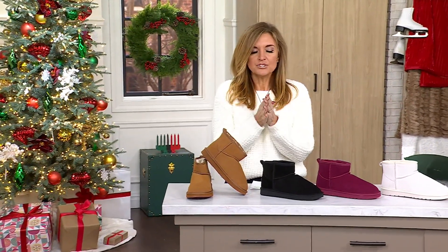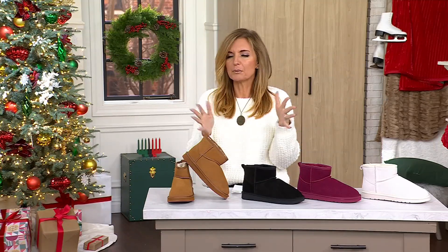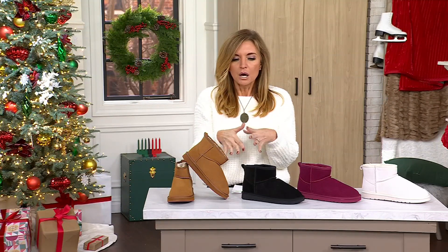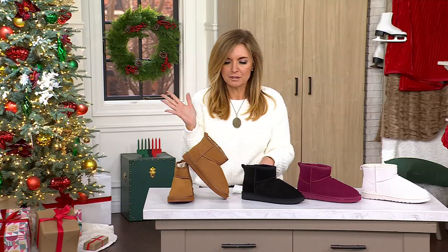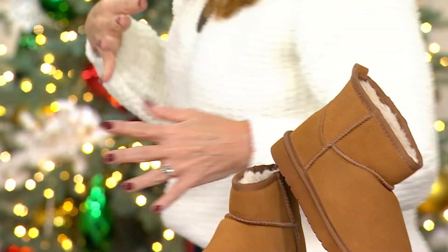These are the cutest little boots and I remember when we first started presenting Lamo boots and my daughter was like, can you give me those cute boots? Cause they're just like the other ones that are really expensive that I'm not allowed to say, right? And I did, and she loved them to death and I started buying them for myself too.